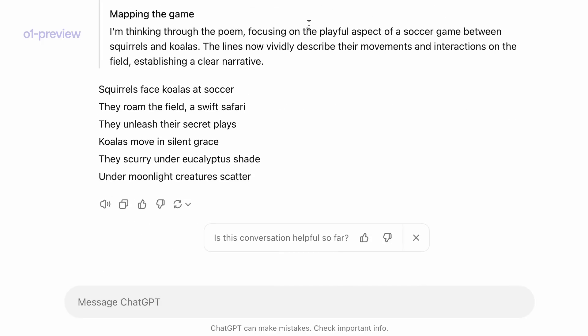Now let's look at the final poem. In the second line, the word 'safari' does end with I. In the third line, the second word 'unleash' does begin with U. In the second to last line, 'eucalyptus' is indeed the second to last word. And finally in the last line — 'under moonlight creatures scatter' — each word has two syllables.